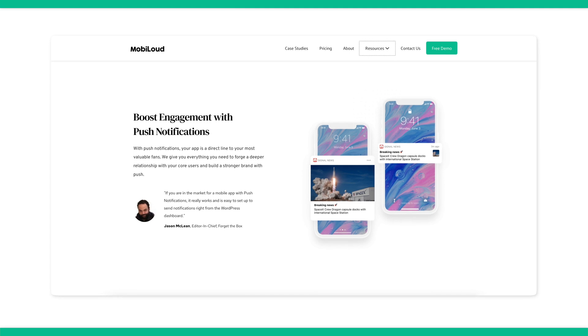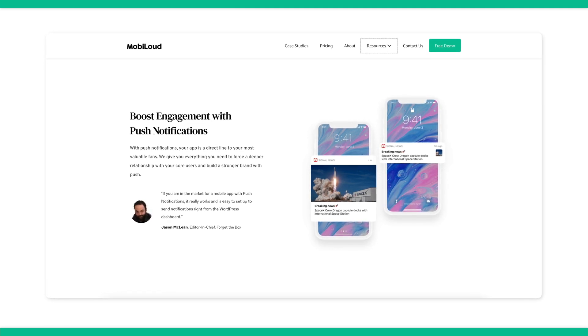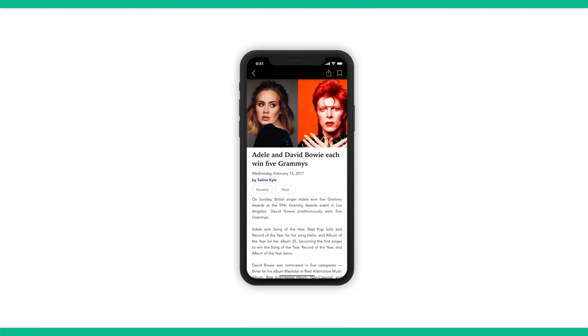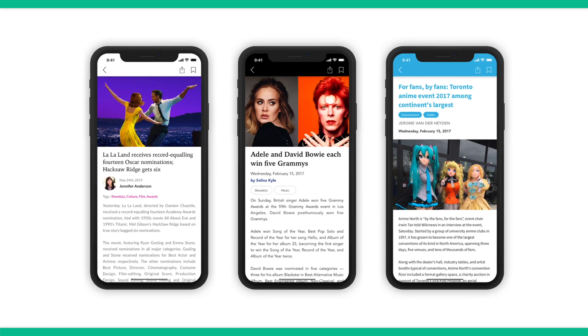Today we're going to talk about the 10 best push notification services and tools of 2023. Push notifications are alerts generated by an application to notify a user on a new update, usually regarding their social media pages. Successful push notifications regularly get up to two times higher click-through rates than emails do — if you use them correctly, you'll get double the amount of people to see your content rather than if you had sent them in an email.